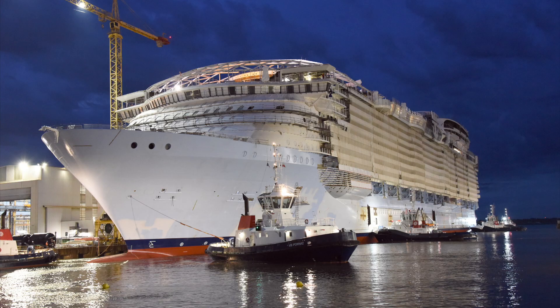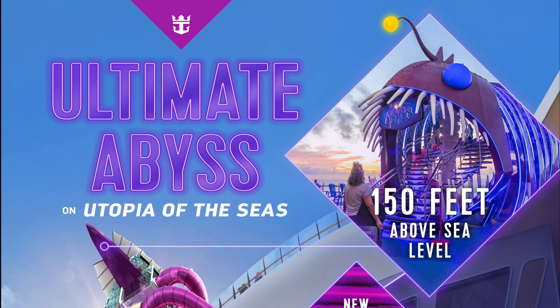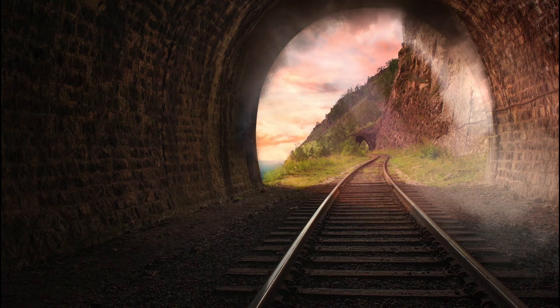Now here's the juicy part. Since construction kicked off in April of 2022, more than 74 massive steel blocks have been pieced together like a giant puzzle. Utopia is about to become a real showstopper — we're talking epic features like the 290-foot-long Ultimate Abyss dry slide and a one-of-a-kind immersive train car dining experience.